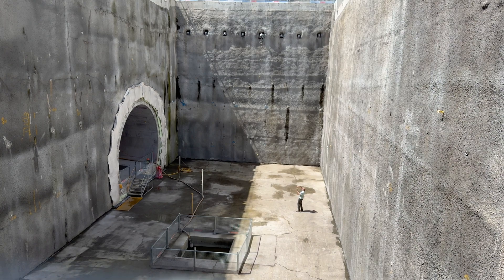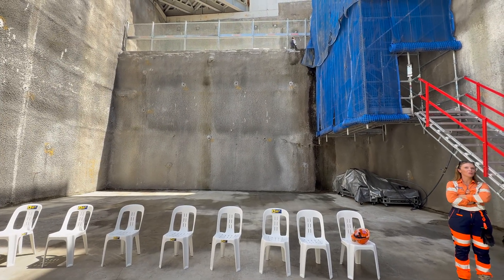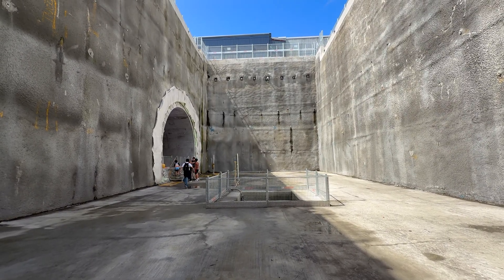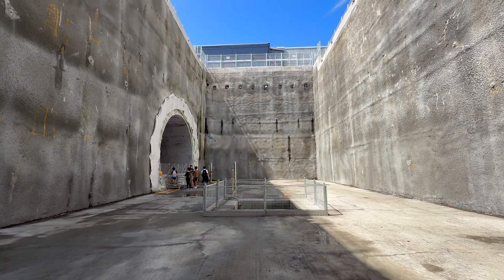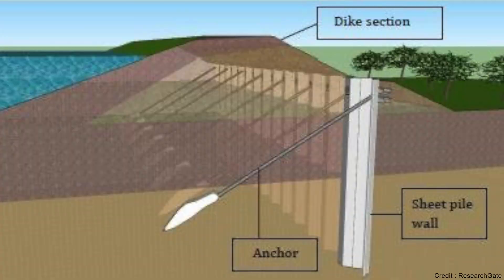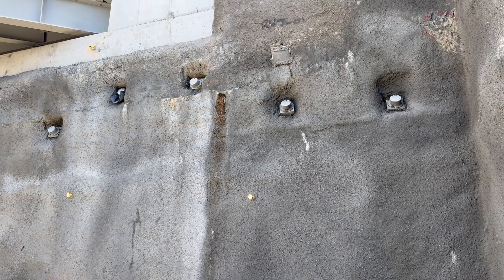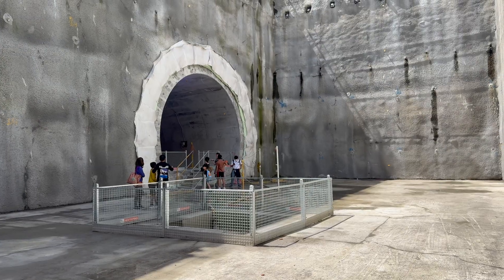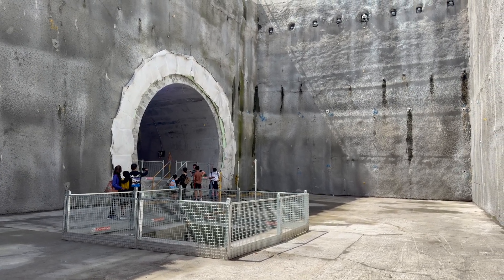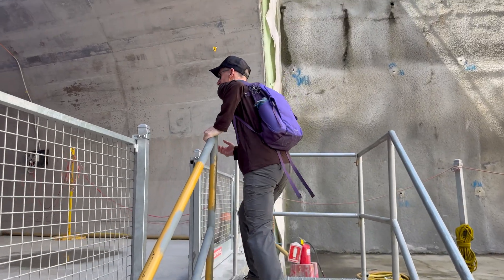Now let's go a little deeper. This is looking west towards the intermediate level and where the future entrance/exit is likely to be. These things peeking their head out of the eastern wall are called anchors — they run diagonally into the ground and support the station box walls. There are also anchors on the western wall. In a few years this area will have escalators, lifts, Opal gates, equipment rooms and all the other typical things you see on a metro station entrance and concourse.